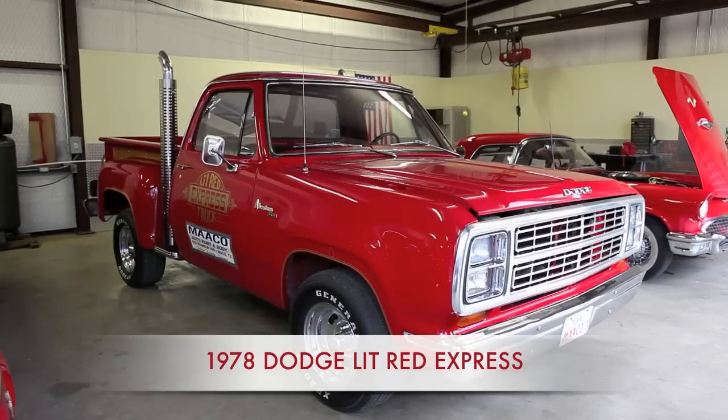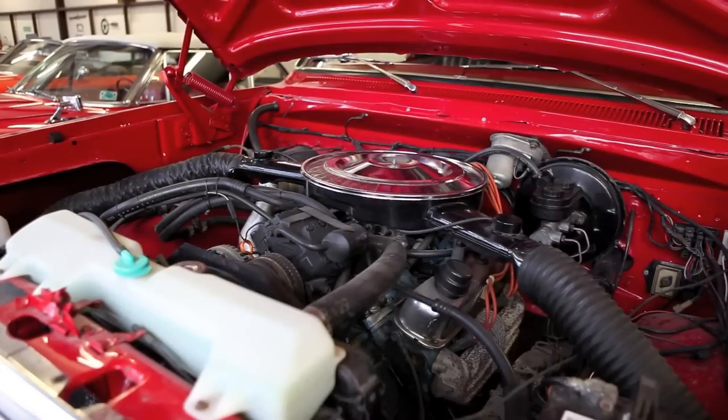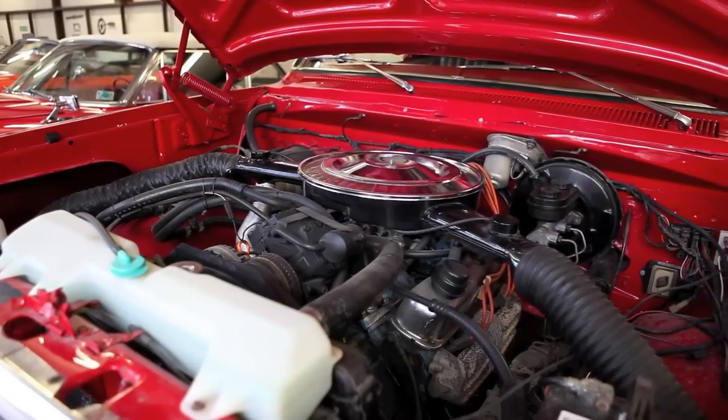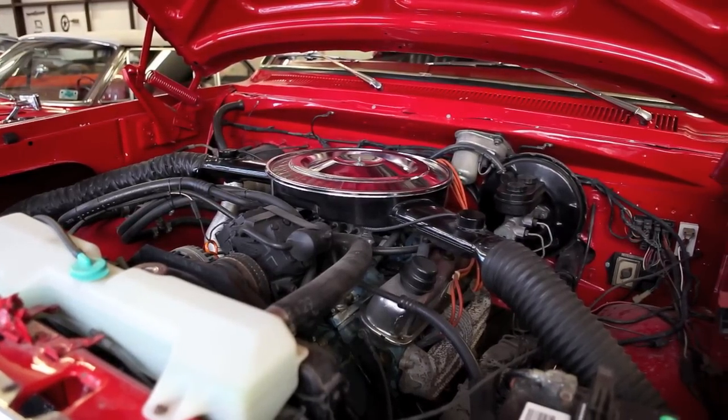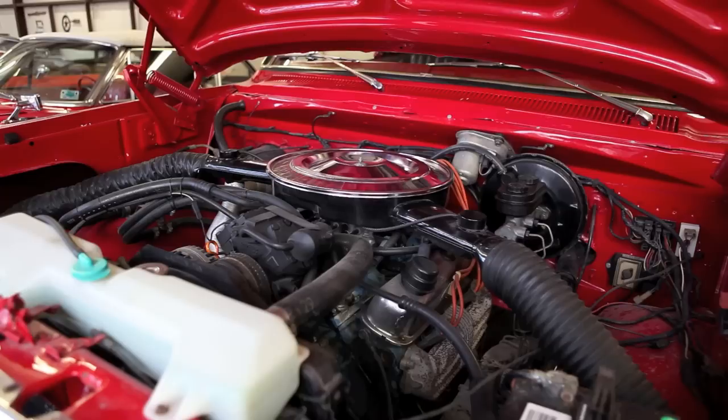The 1978 Dodge Little Red Express — factory hot rod. This truck came with a highway patrol 360 engine in it, a positraction rear end which is also highway patrol spec, and a heavy-duty automatic transmission. It has a fresh-air ram induction system.